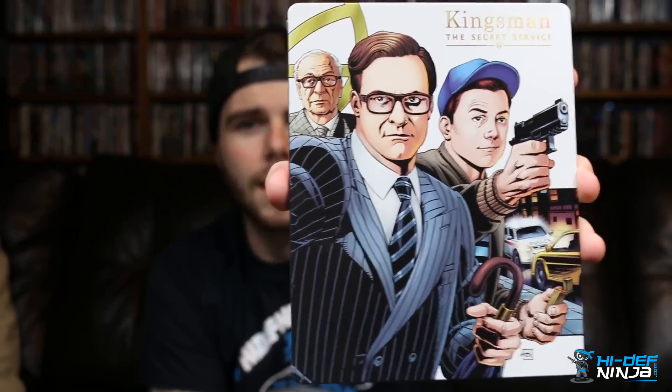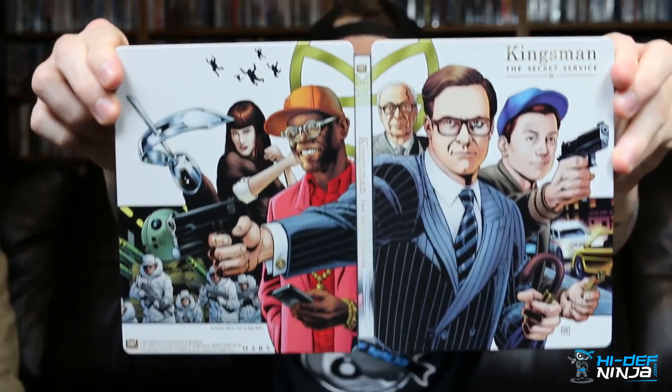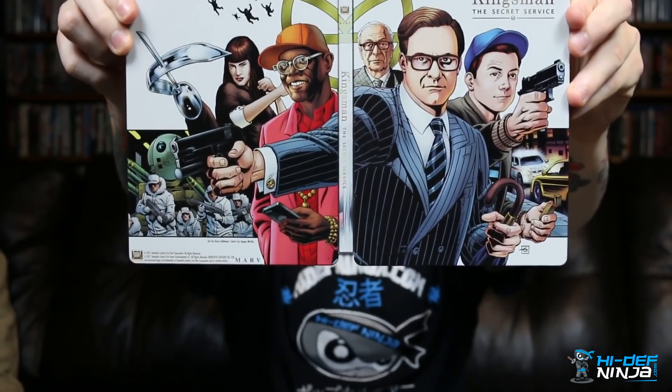Gloss finish on this, and all the characters — they put so much detail into the characters, so it turned out really well. You open it up and it has just a nice shot of all of them that all matches up. I really like this. And then the inside artwork right there.